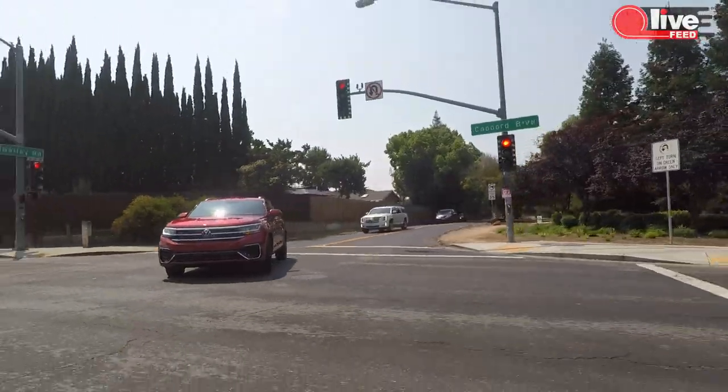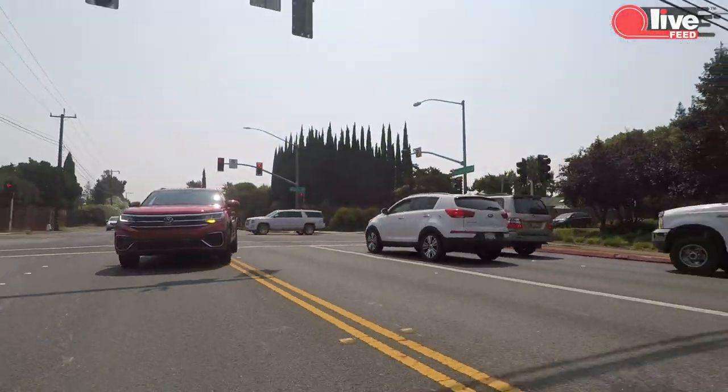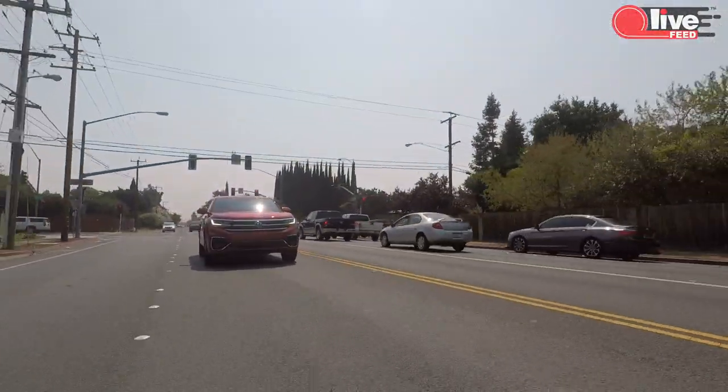Let's talk about the driving experience. Like I said, it feels like a bigger Atlas — even though they slammed the roof down, it still feels like a bigger, taller VW Atlas. I believe they have the same suspension setup; it's a little bit floaty, and I really want to see something besides badges that proves this car has a more sporty feel.